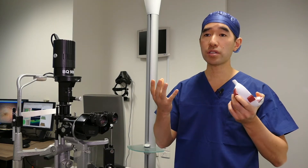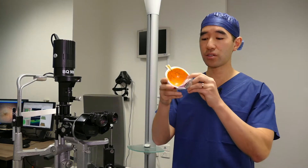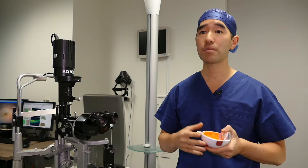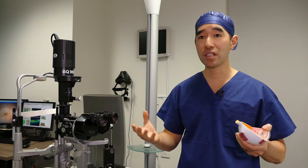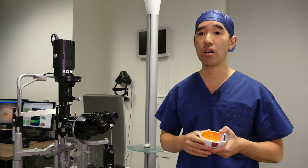Gas floats, and so for the operation to work we normally ask you to look down for a period of time. That is often perhaps three days, but sometimes longer in certain circumstances. It's important to speak to your doctor after the operation to know which way he wants you to position and for how long.